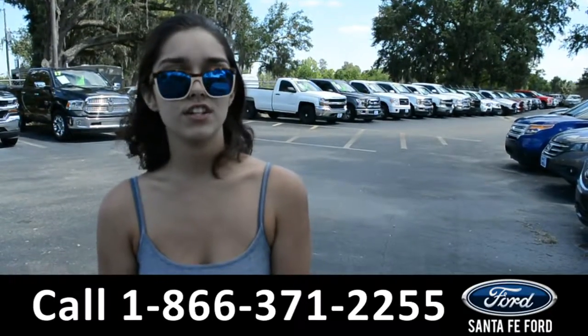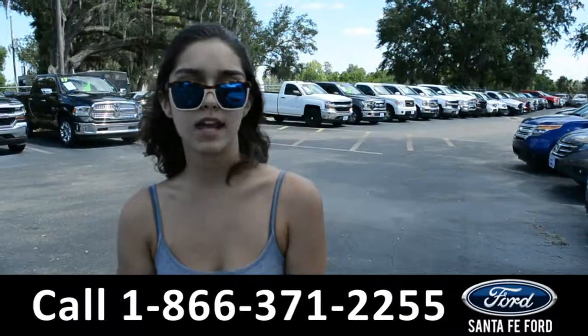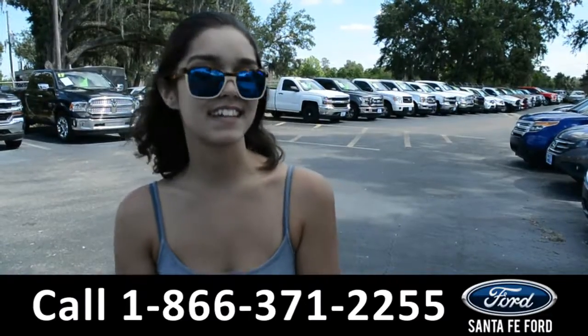For more information on this 2017 Ford F-250, visit our website at SantaFeFord.com or give us a call at the number listed below. My name's Anna. Thanks for watching.